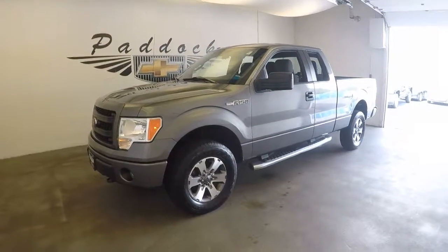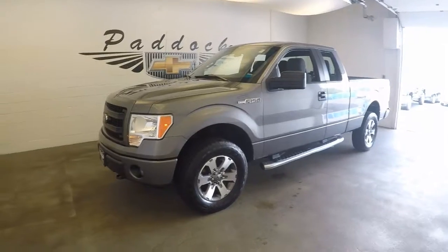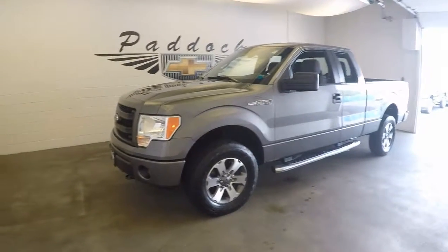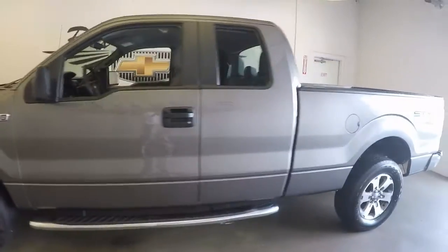2013 Ford F-150, stock number L60882. This is a 2013 Ford F-150. Nice shape.